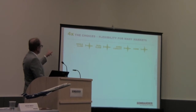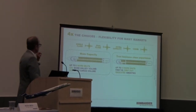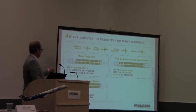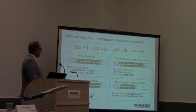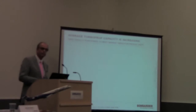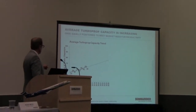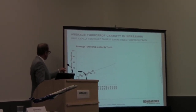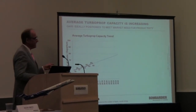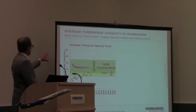The Q400 offers four configuration choices: single class, dual class, extra capacity, and cargo combi — with options for true business class up front, premium economy and economy, or the 86-seat low-cost differentiator that Nokia is flying. The average departure capacity has increased by 10 seats from 2006 to 2015. Extrapolating to 2025, the average departure will have 75 seats — and the Q400, which seats up to 86, is ideally suited to capture that market.